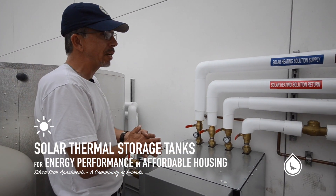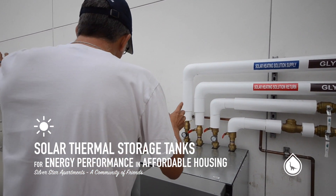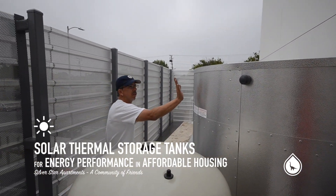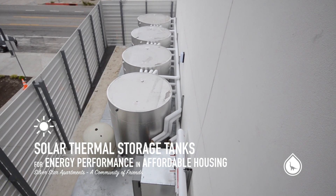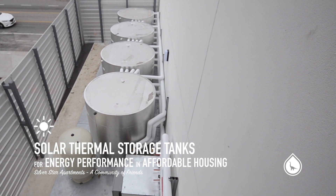We're transferring the heat energy from the roof in the glycol to the water, and when it's exchanged to the water, what we can do is we can actually come and store it in these tanks. A couple hundred gallons per tank. This should be enough water to get the building through the morning and through the afternoon to meet the domestic needs for the residents who are living here.